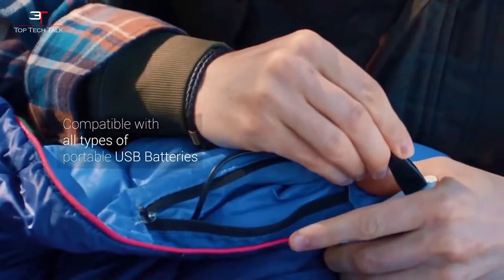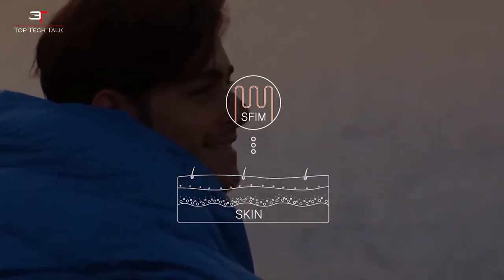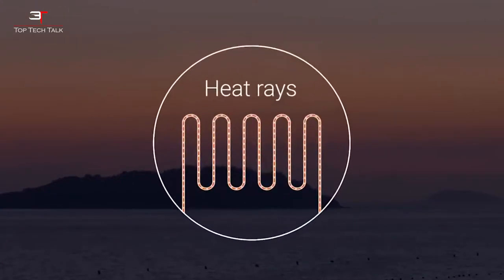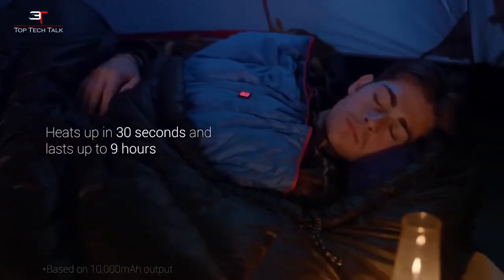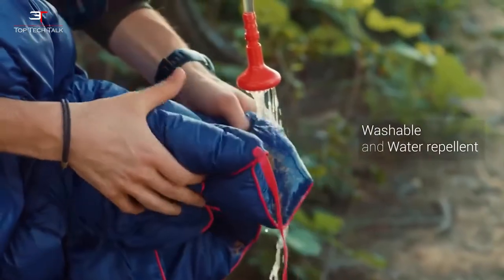This device will not be damaged even in contact with water. The blanket has an instantaneous heating capacity that allows the user to warm up in just 30 seconds. Reikin maintains the required temperature for 9 hours thanks to its battery with a capacity of 10,000 mAh.